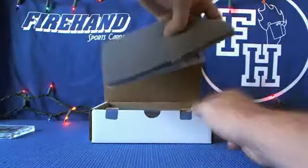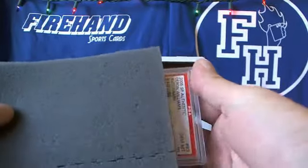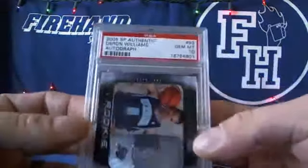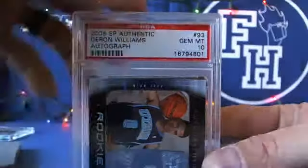And the main hit in this one is a Gem Mint 10 — I'm holding it upside down. 2005 SP Authentic Rookie Auto, Darren Williams, Gem Mint 10.